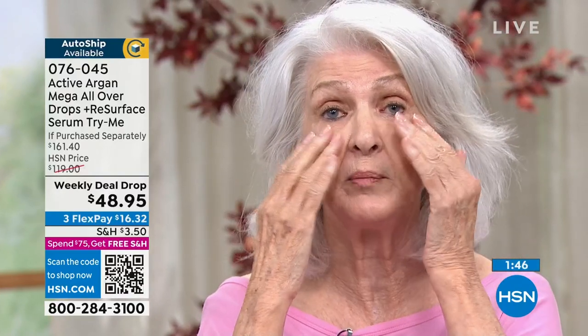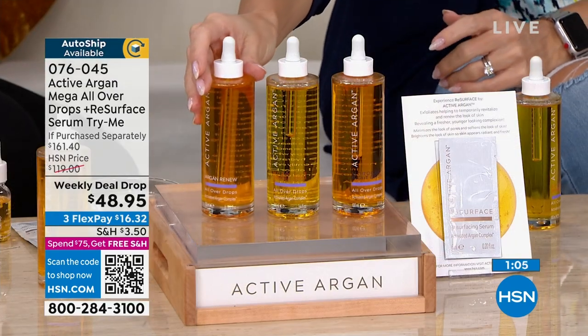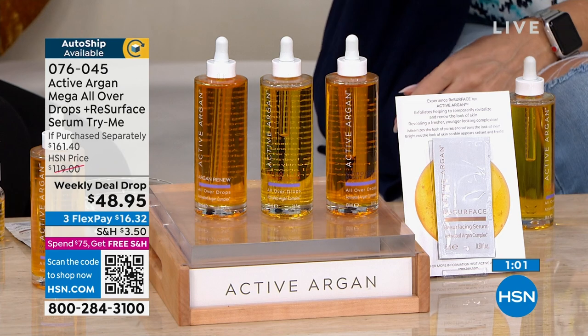I've been using the Active Argan drops for the last six months. I know it must be working because people come up to me with two questions: one, what are you using on your skin? And I say, Active Argan. And two, how old are you? And I say, 78 years old. It's just unbelievable what's happening. I can see it, I can feel it — it feels so good. And they say, your skin glows. What do you do, step by step? That's the best compliment.